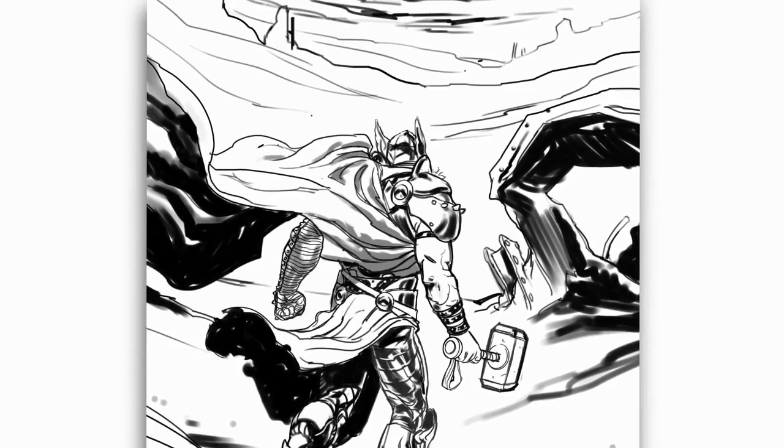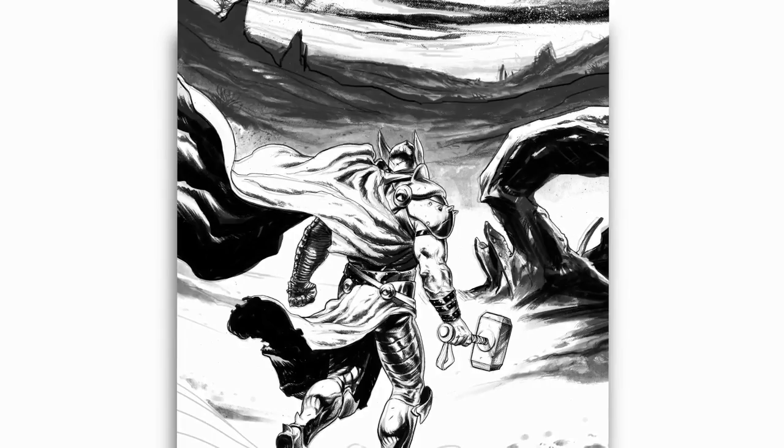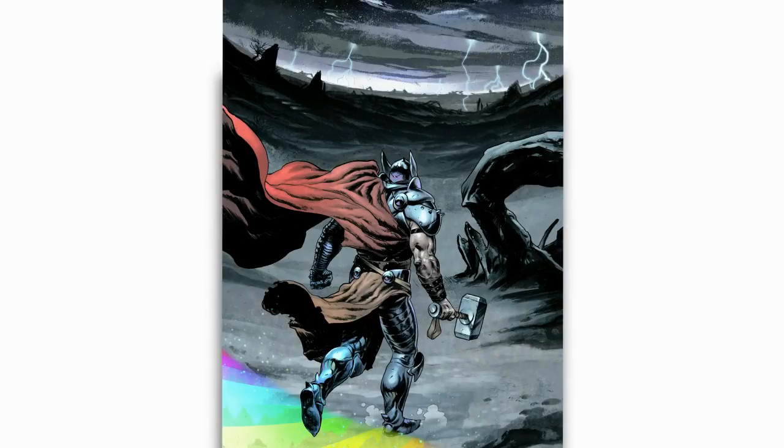Then I go into Photoshop and start coloring. The first pages of a scene are usually the hardest, because you have to figure out the lighting and the mood that you want to establish for the scene. Once you have that first page out of a scene — if there's a scene with more than one page — it's basically downhill from there. And then I send it off to Marvel.